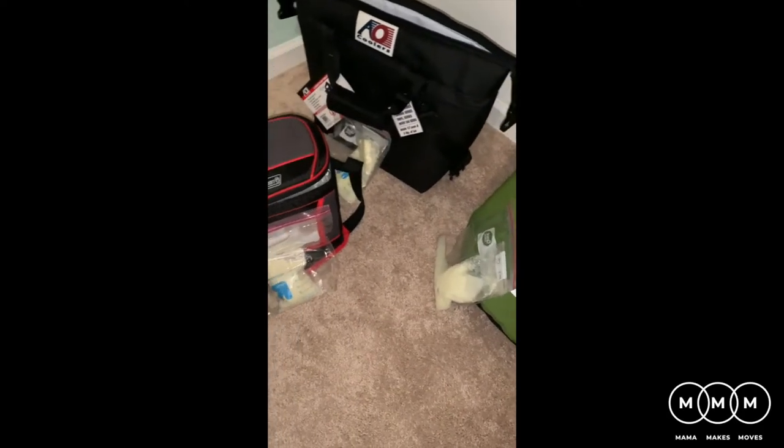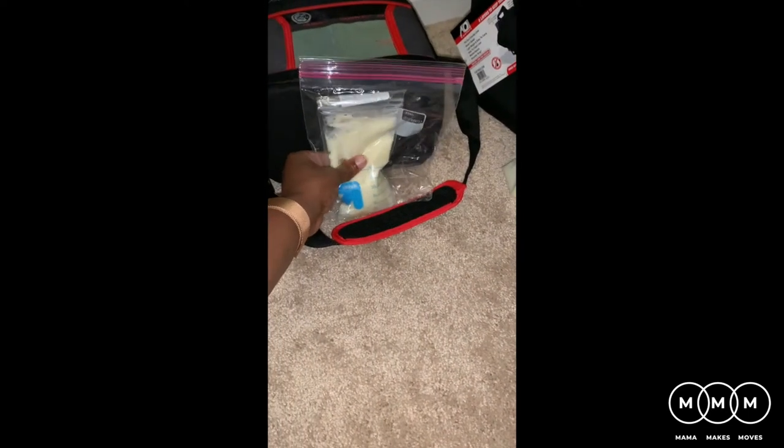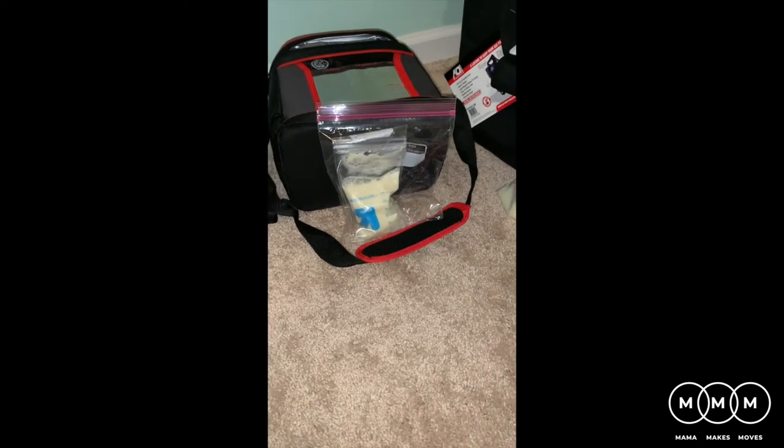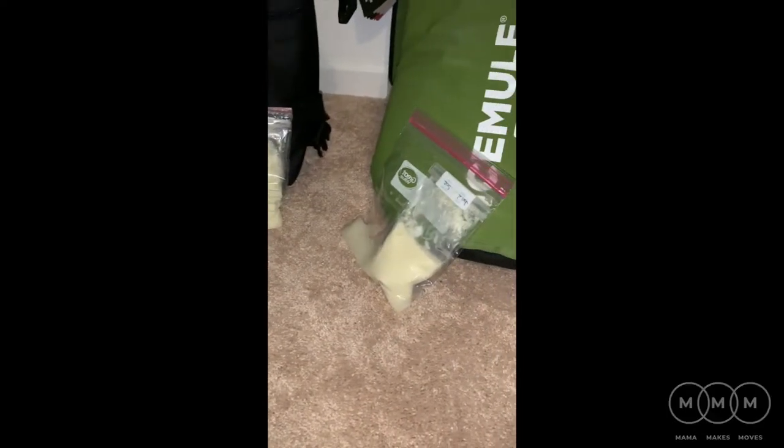I'm going to put five ounces in each cooler, monitor them, and check first at 12 hours then continue from there. It's about 10 o'clock at night. At around 3:30 a.m. — not quite 12 hours yet — I came to check. The Ice Mule has some ice crystals but not a lot. The Coleman is pretty much all defrosted with only some crystals remaining. The AO Cooler held up the best so far. I'm glad I put them in plastic bags because they leaked, which happens a lot with freezer bags regardless of brand.